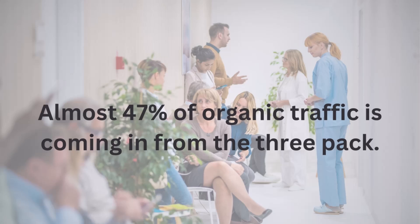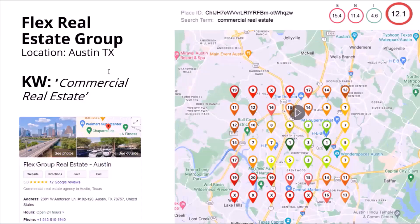Did you know that almost 47% of organic traffic is coming in from the three-pack? These are the top three results of this type of search.